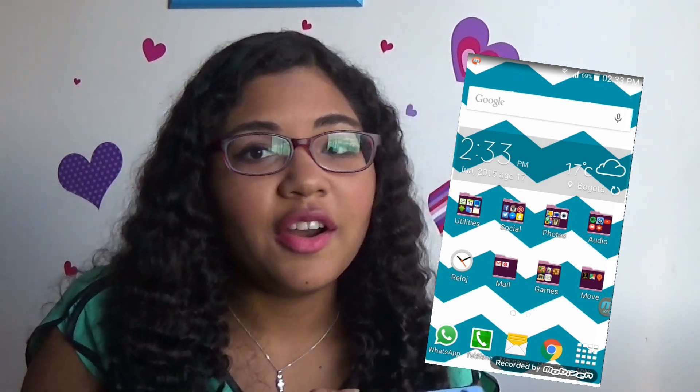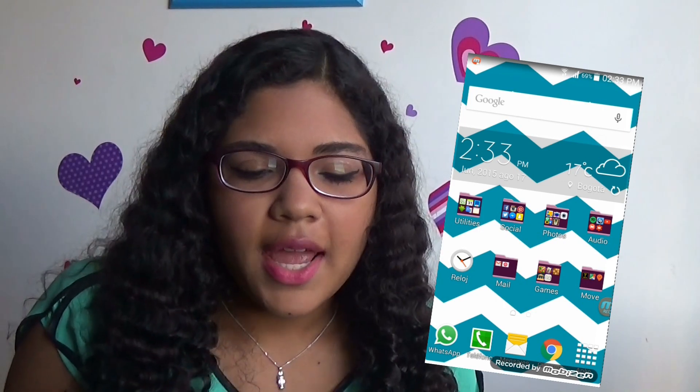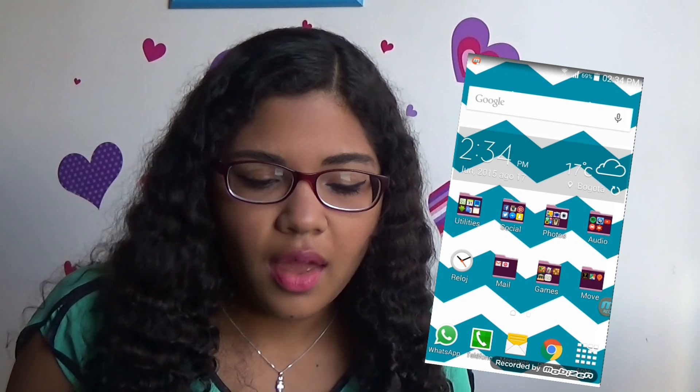Now I'm gonna show you what's really inside my phone. Starting at the top I just have my Google bar, and I like to have it there because it's pretty useful to have quick access to it when you have to look something up online really quickly. Then I have a widget with my date, time and current weather for my city. And as you can see I have all the apps I use the most organized in different folders.